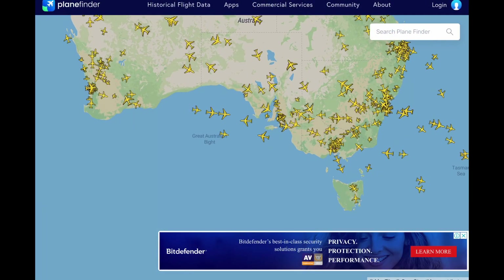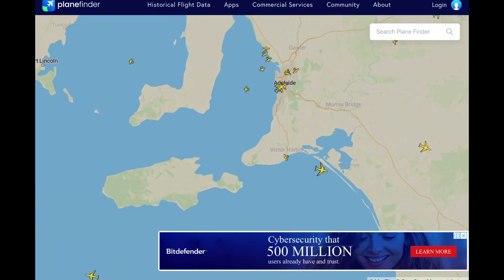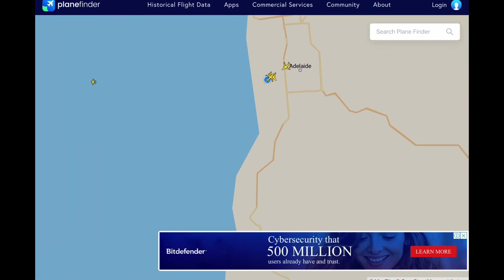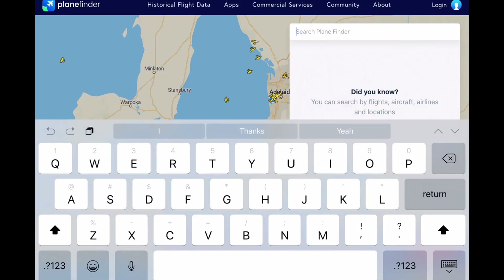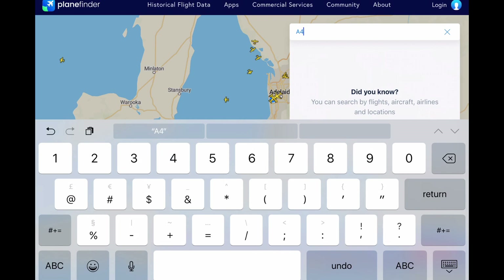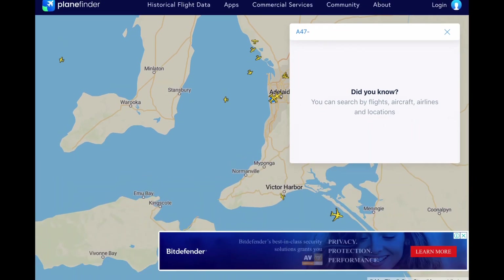Unfortunately the Plane Finder app does cost six to seven dollars depending on what software you're using, but Plane Finder does have an online browser which will also track P-8 live flights and historical flights. Search A-47 dash and if there are any live flights they will come up; if not, nothing will come up.